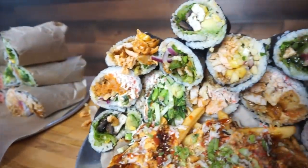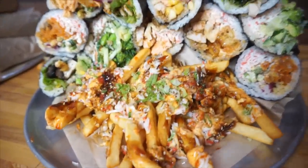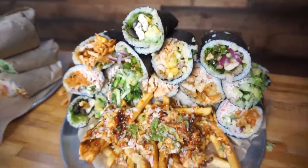Hey everyone, Joel Hansen here. Today we're outside Yumaki Sushi Burrito to do their taste-the-menu challenge. So today we're going to eat the whole menu basically. We're getting a large variety of sushi burritos — yes, that is right, sushi burritos — nice grab-and-go items.